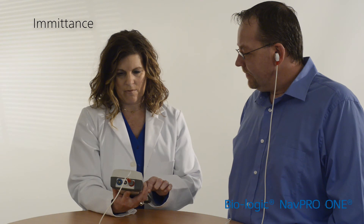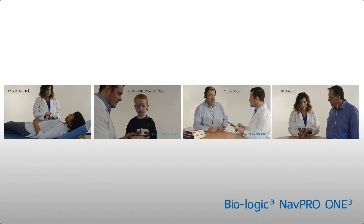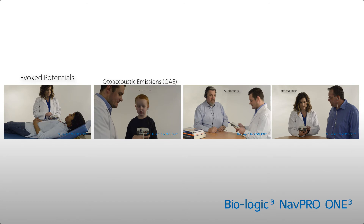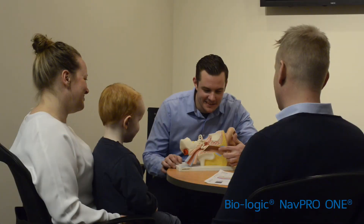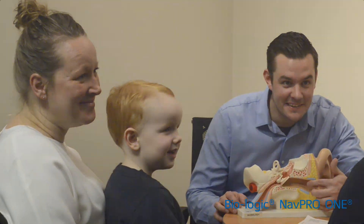NAVPRO 1 is truly an all-in-one EP solution for the audiologist on the go. One piece of equipment to meet the complete diagnostic needs in multiple settings. This simplifies your workflow so you can focus on what matters most.